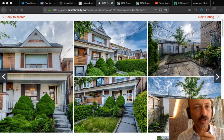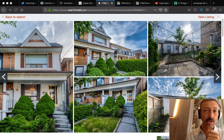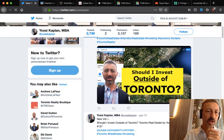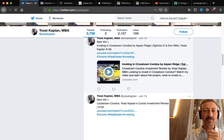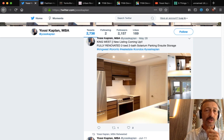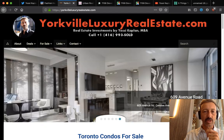How to flip Toronto houses. I'm Yossi Kaplan, Toronto realtor, and today we're going to talk about how to flip Toronto houses. A quick introduction: Yossi Kaplan, Search Realty, twitter.com/YossiKaplan, where you find all the news, all the videos, all the uploads. If you sign up to my newsletter you would have received this information already, but if you haven't, here's the video — and you might as well sign up.